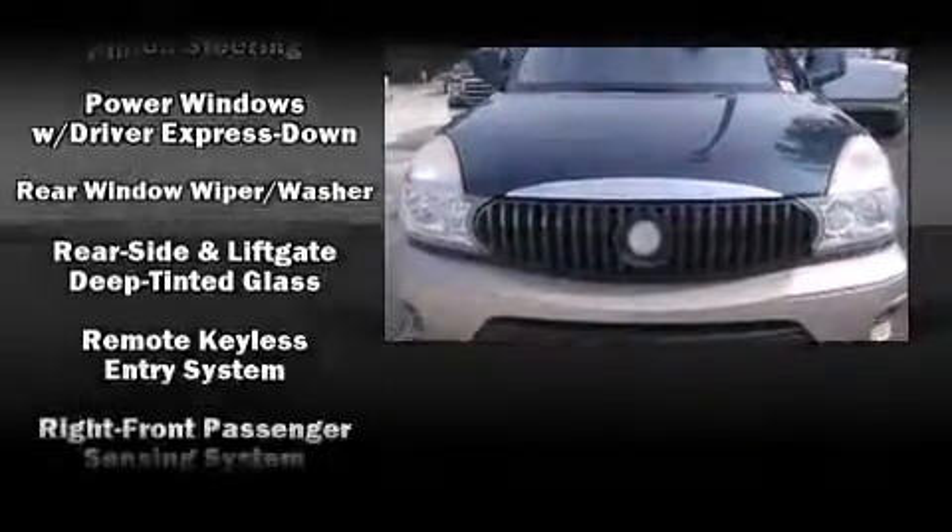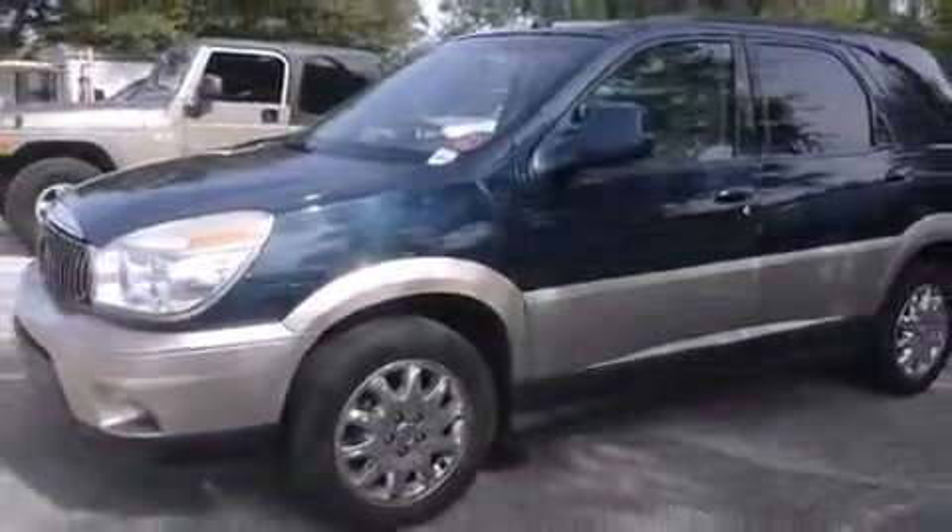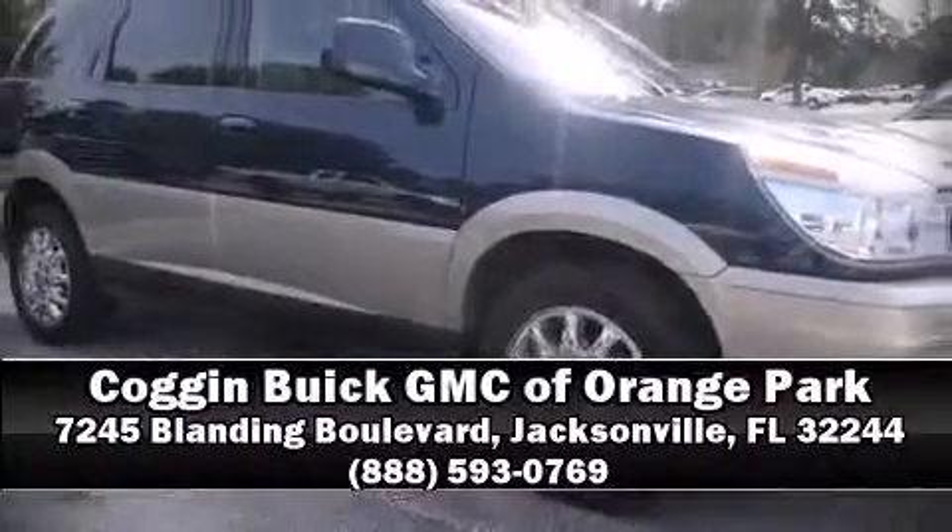A Carfax History Report provides you peace of mind by detailing information related to past owners and service records. Stop by our dealership or give us a call for more information. We'll see you next time.